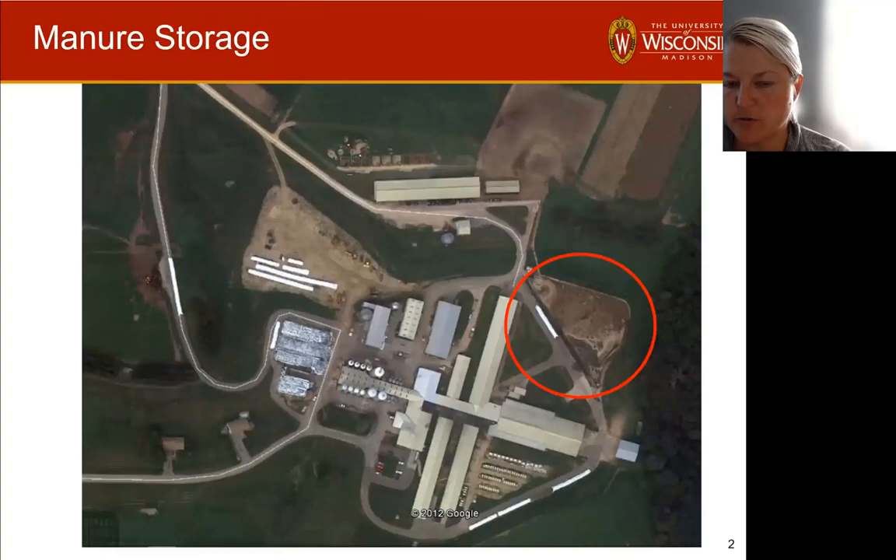Manure storage is a really useful component in terms of our manure management systems. It allows us to manage and have flexibility in the timing of when we apply manure, which is really important in terms of the impact to runoff and avoiding precipitation events, and allowing us to time our manure applications to coincide with when the plants might need it. The manure storage allows us a lot of flexibility, particularly for those of us in cold weather climates where we have frozen ground at some point.